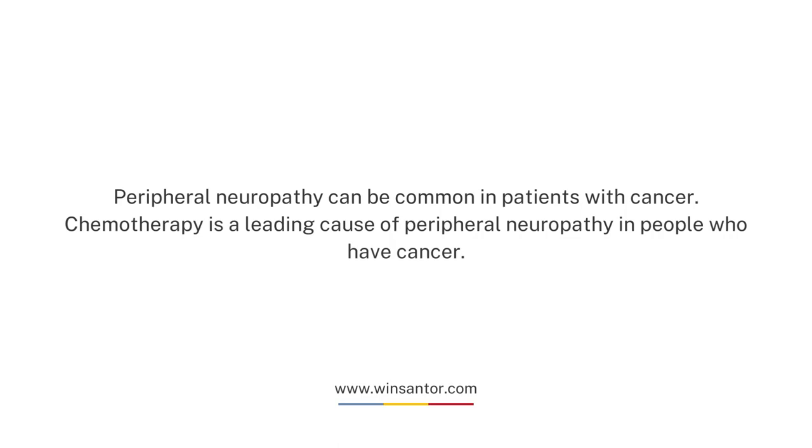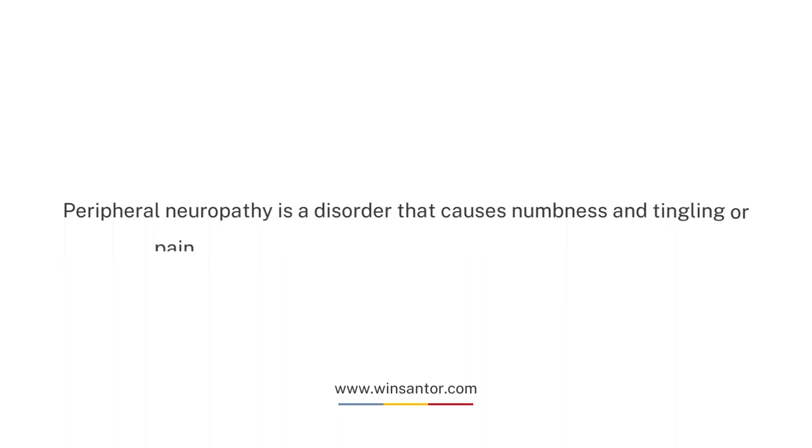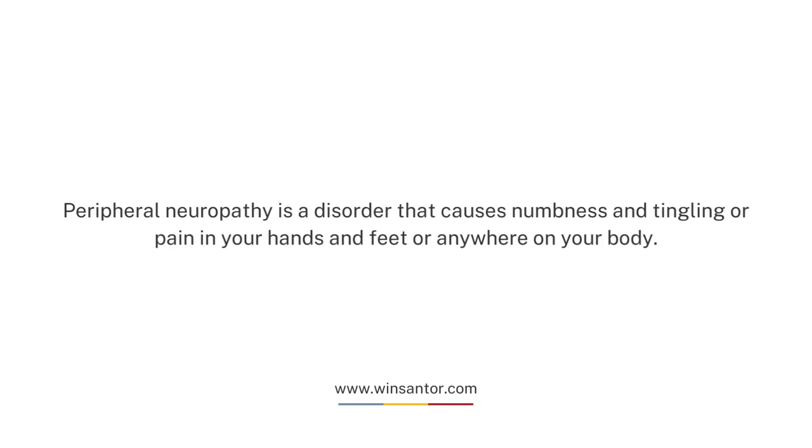Peripheral neuropathy can be common in patients with cancer. Chemotherapy is a leading cause of peripheral neuropathy in people who have cancer. Peripheral neuropathy is a disorder that causes numbness and tingling or pain in your hands and feet or anywhere on your body.